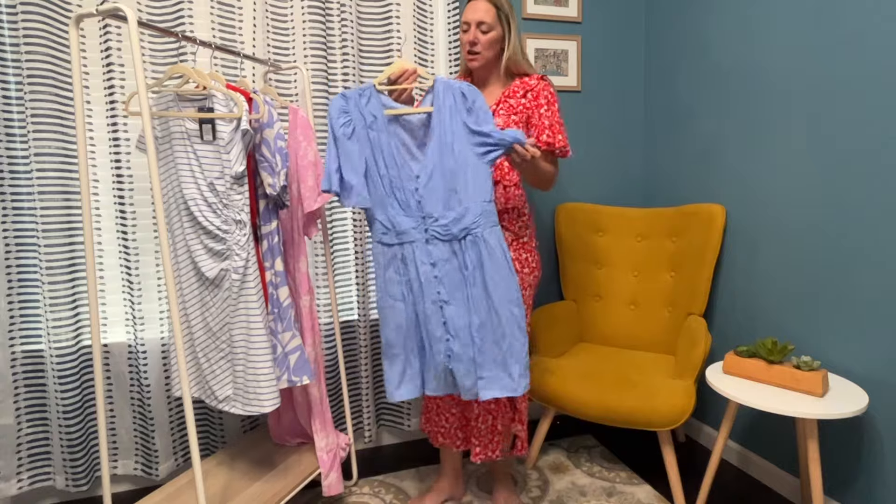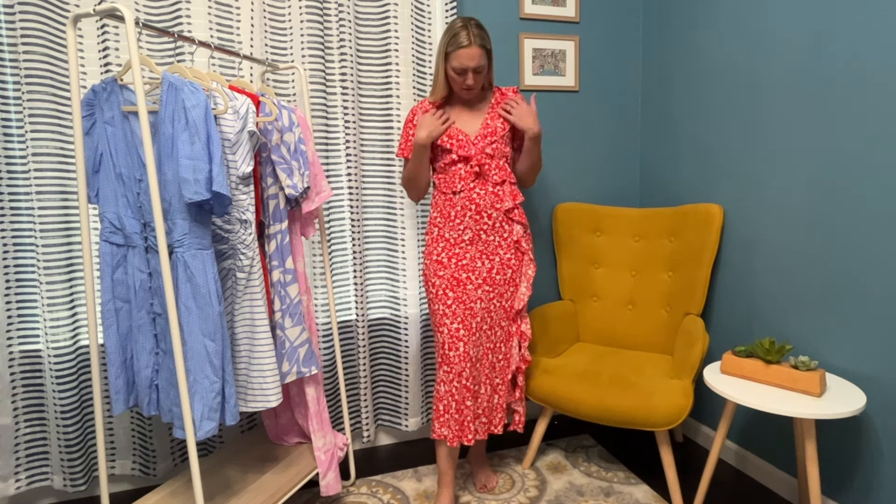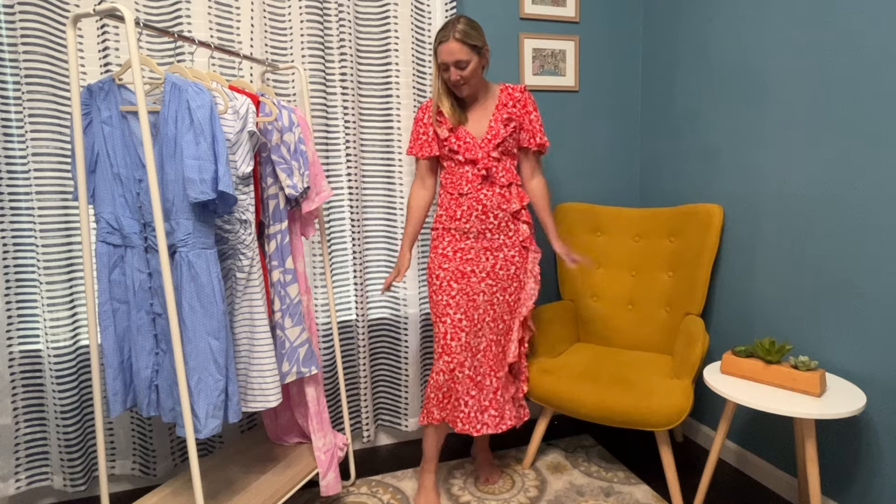I love this dress so much, it is so cute. This one is an extra small — I got a small in everything else. I think this one might have been just a tad too big in a small, so I sized down. A lot of Target stuff runs a little big. But I am absolutely in love with this — it zips up the side. Love all this ruffle on the neckline and down the side. So comfortable, fits so good. Love the v-neck — just so, so cute, I am so happy with this dress.